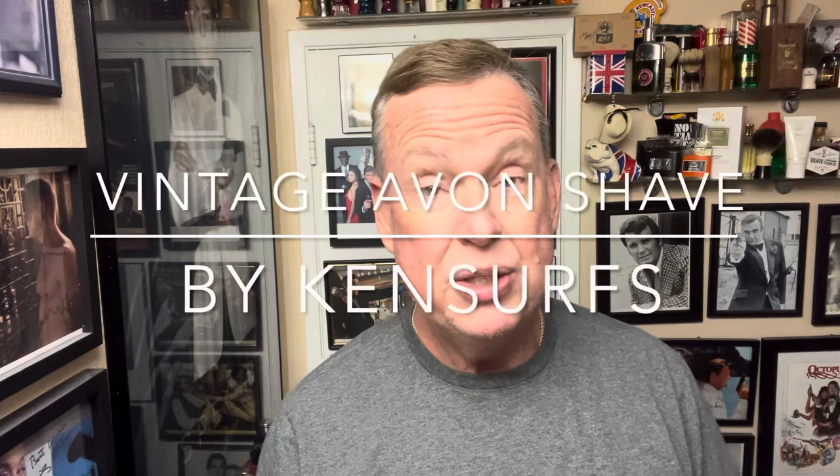Hey everybody, Ken Surfs here. We're in the shave den and it's time for another shave. This time I'm going to take you on a trip down memory lane and let you know some things that I have just discovered in the last two weeks.